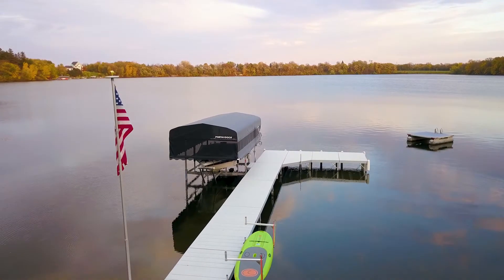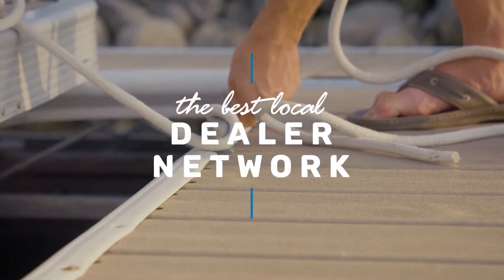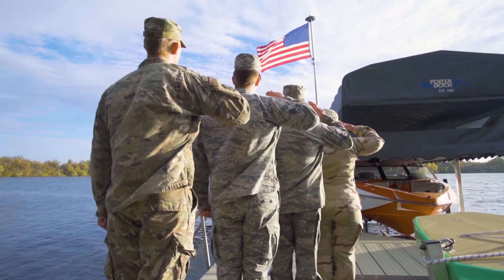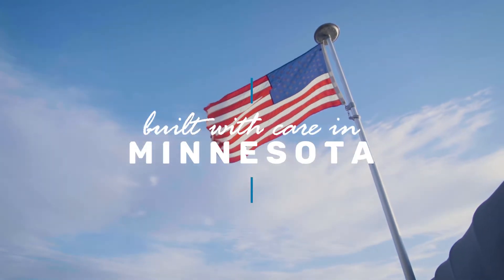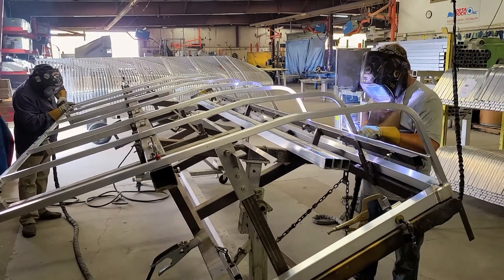We know how valuable your time on the water is, so we've created a network of local dealers so you're always in good hands with local sales and service. And you'll be proud of your purchase knowing that every Port-A-Doc product is built with care at our Dassault, Minnesota facility, just like it has been since 1966.